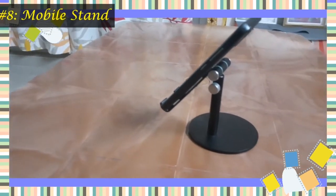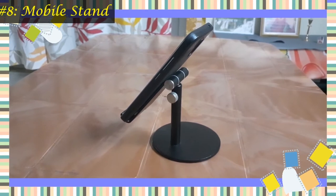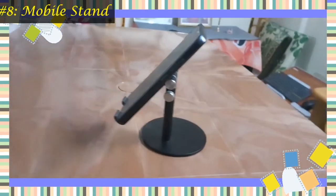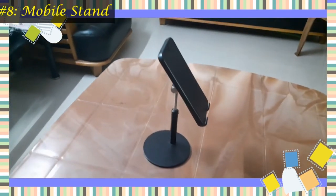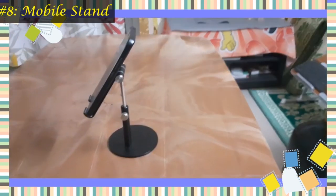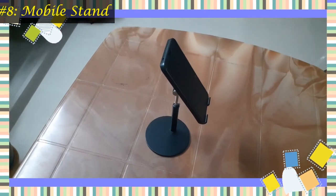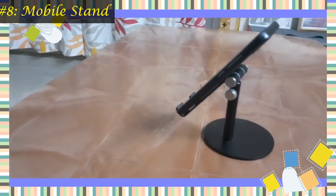Next on the list is a mobile phone holder. It can be exhausting holding your phone up to watch a video, and your arms and neck will thank you if you keep your device on a stand. A stand also keeps your phone out of sight and out of mind, so you can focus on the task at hand.